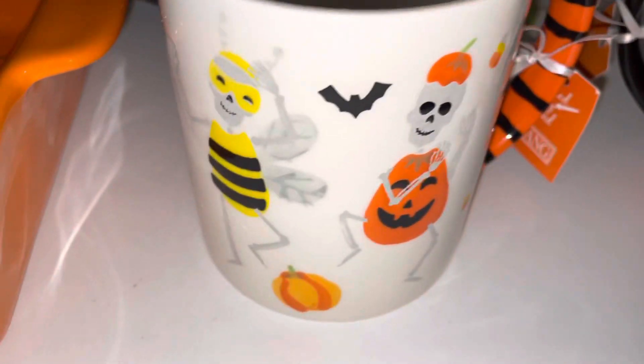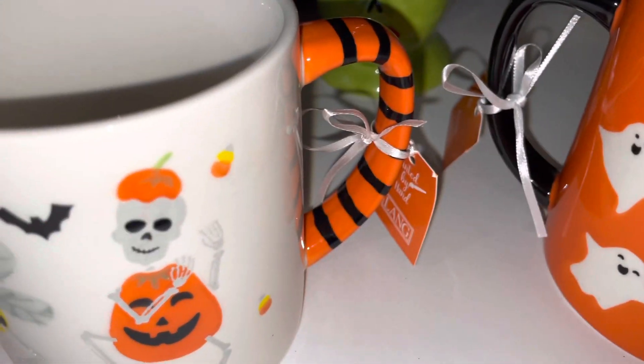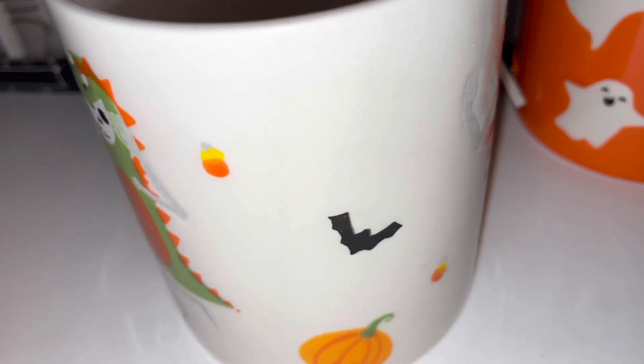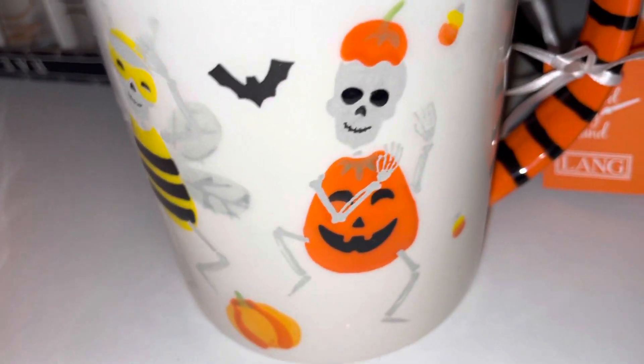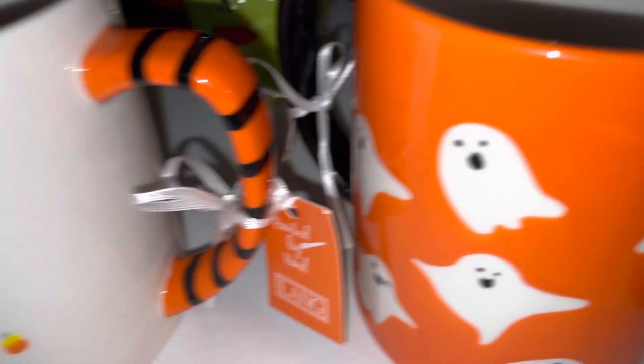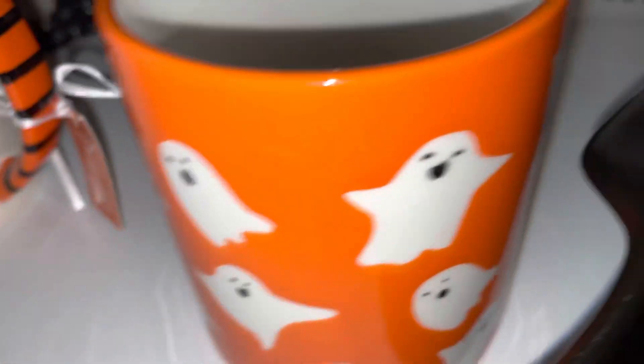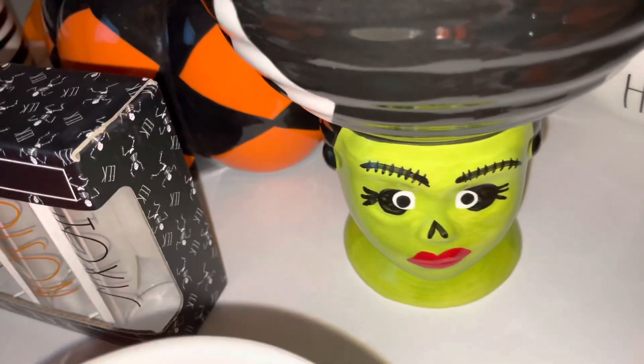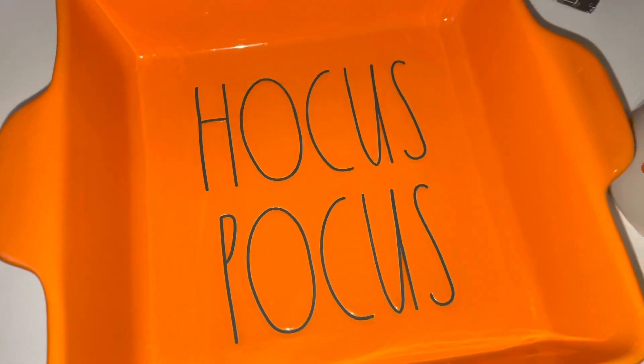From TJ Maxx I found these really cool mugs and they have little skeletons on them — the skeletons are dressed up in their Halloween costumes, which I thought was really cute. I purchased both of these from TJ Maxx. This one is orange with a black candle and is white inside with cute little ghosts all around the mug — really cute. I also found this Frankenstein girl and she's a candy bowl, from Home Goods.